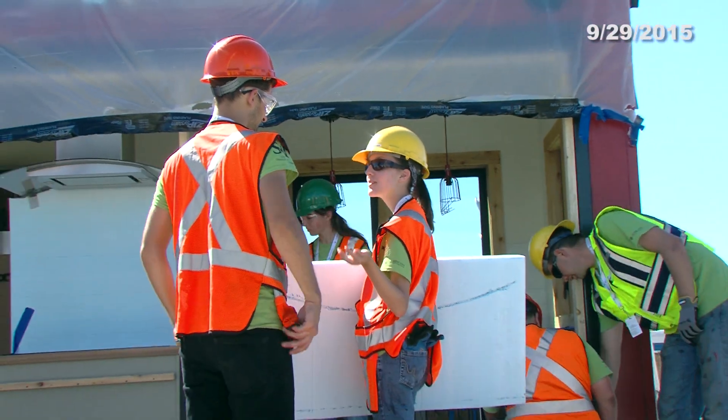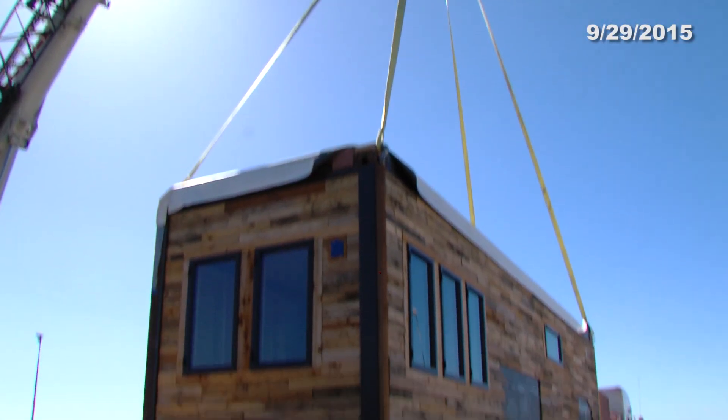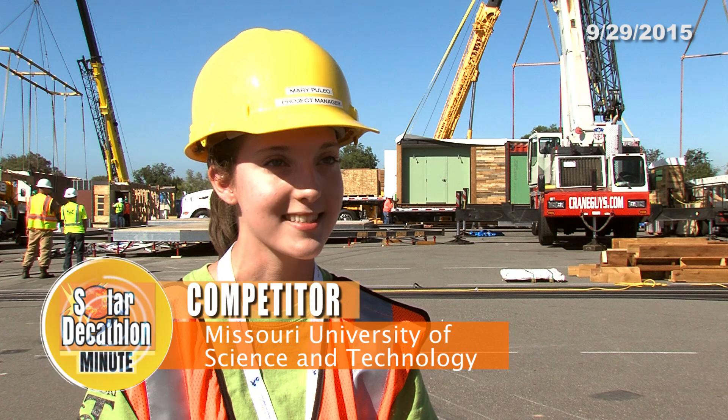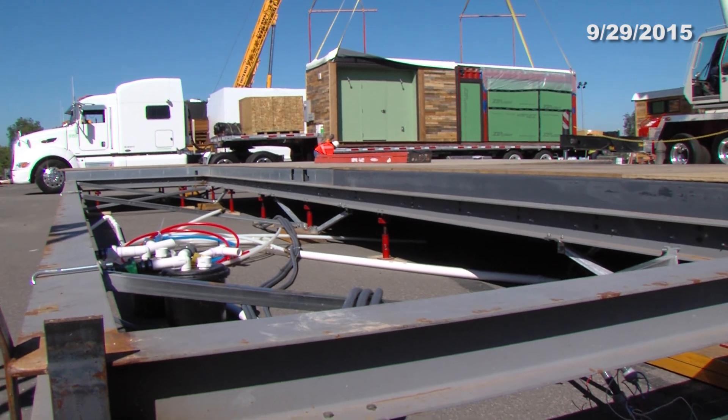Meet the event veterans. Our house is the Nest Home, and this is our sixth time competing in the Solar Decathlon. Our construction assembly strategy is actually based off of our mistakes from 2013. We have come up with a couple different ways to modify our construction to make it better. For example, we used an entirely steel foundation so that the wood doesn't warp during transportation.